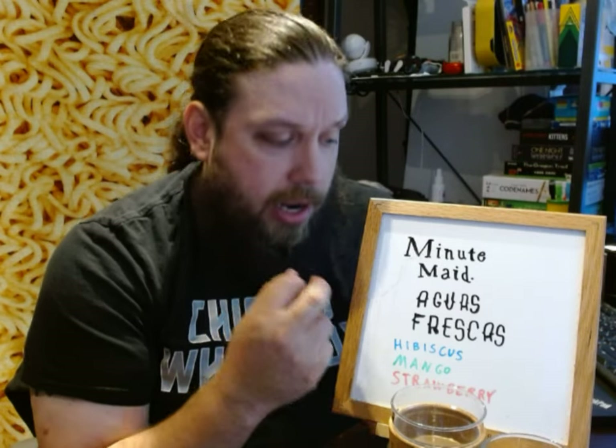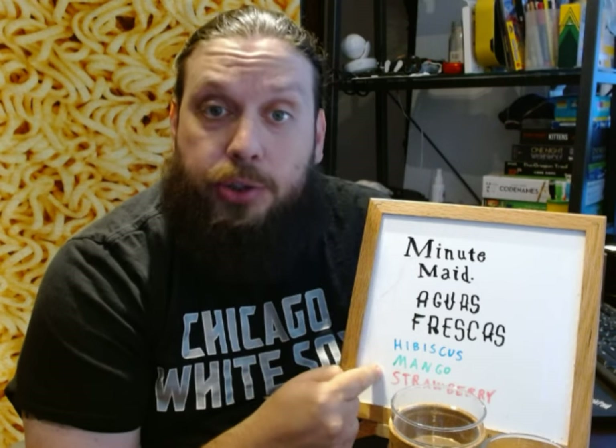Currently they come in three flavors, which are hibiscus, mango, and strawberry.